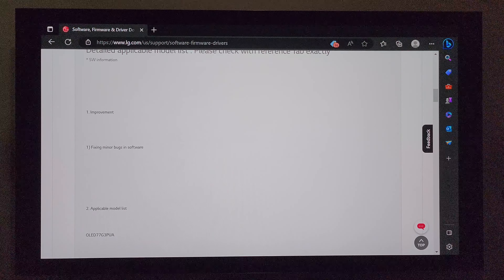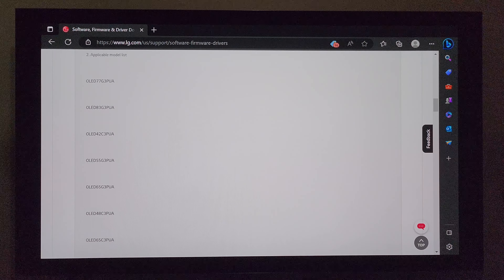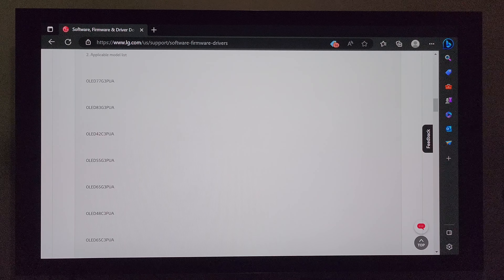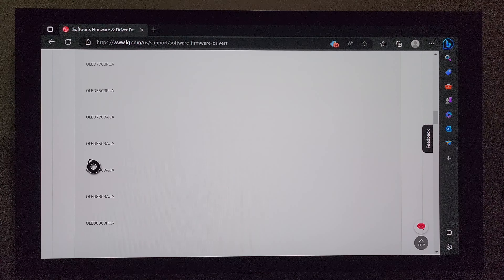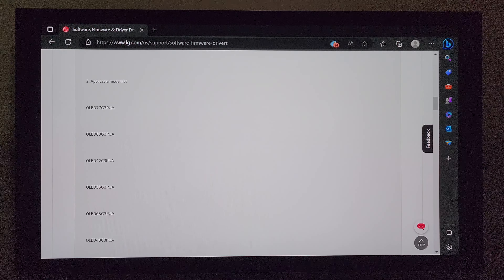Anyway, there you have it — you get improvement and you get fixing minor bugs in software. I'm going to scroll down so you can see the applicable model list — I may even drop them in the description. You can see here G3 in every size, there's C3, and so on. You'll also notice you have AUA and PUA — that just depends on what retailer you get the model from.